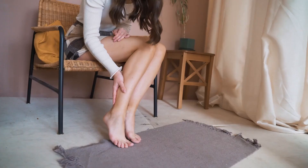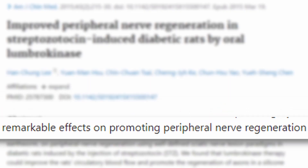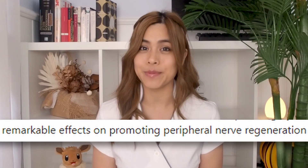People with diabetes may also suffer from nerve damage, which can cause pain or numbness to the hands, feet and limbs. Lumbrokinase was found to have remarkable effects on promoting healing of the peripheral nerves in diabetic rats.